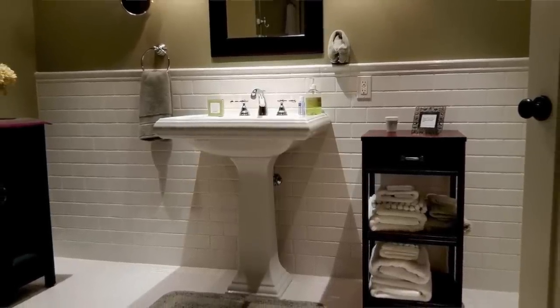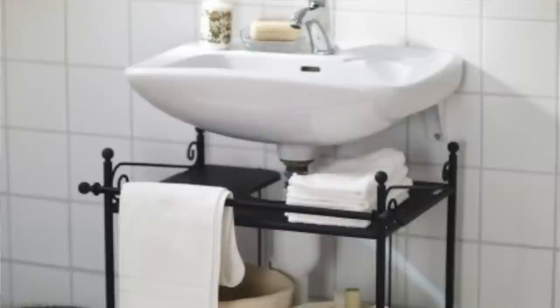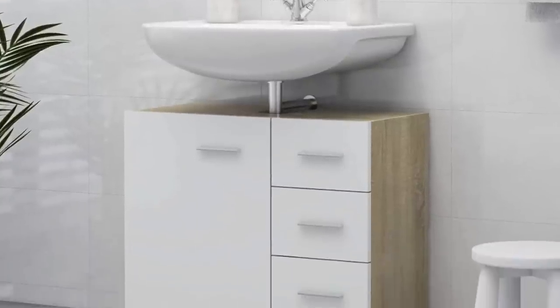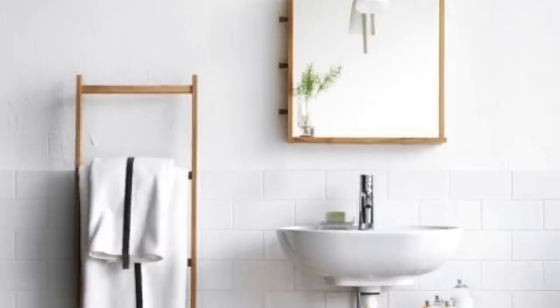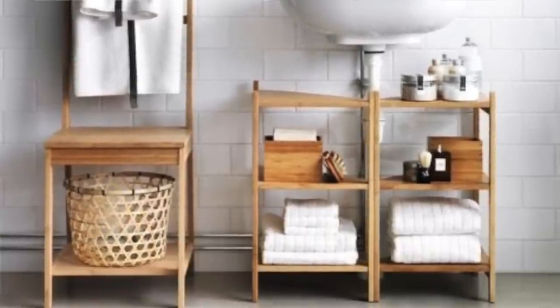A pedestal sink is beautiful and takes up a really small footprint on the floor, but one of the main problems is that it doesn't provide any storage at all. A standalone pedestal sink cabinet is a great alternative for renters and those who aren't ready to install a brand new vanity yet. They vary in price but are fairly affordable and available in different styles to fit your personal design taste. While they don't offer a ton of storage, they do offer enough space to put a few odds and ends away so they're not all over the floor.